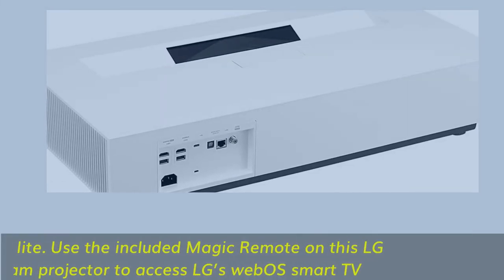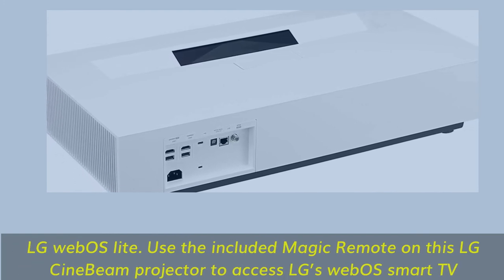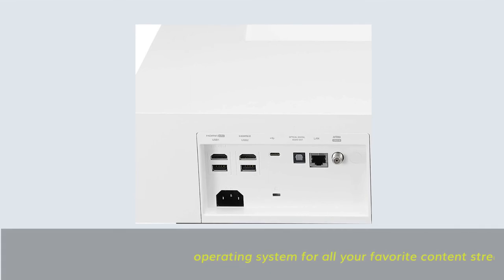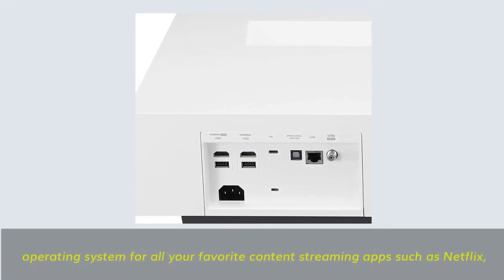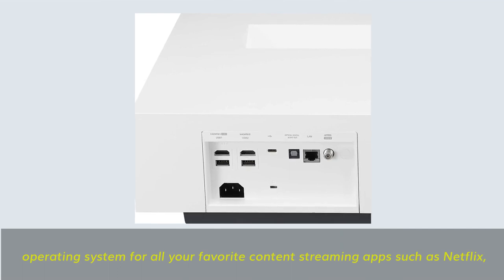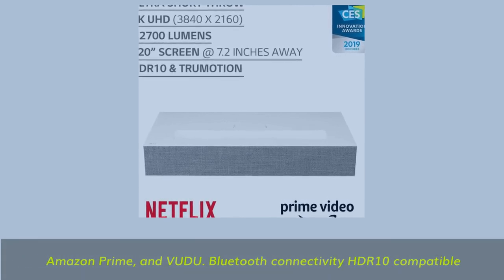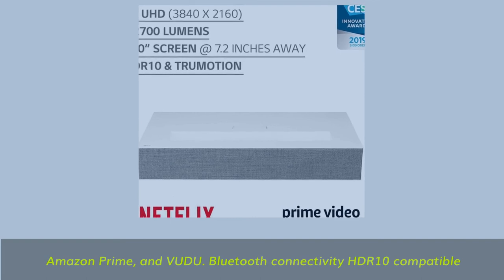LG WebOS Lite: use the included magic remote on this LG CineBeam projector to access LG's WebOS Smart TV operating system for all your favorite content streaming apps such as Netflix, Amazon Prime, and Vudu. Bluetooth connectivity and HDR10 compatible.